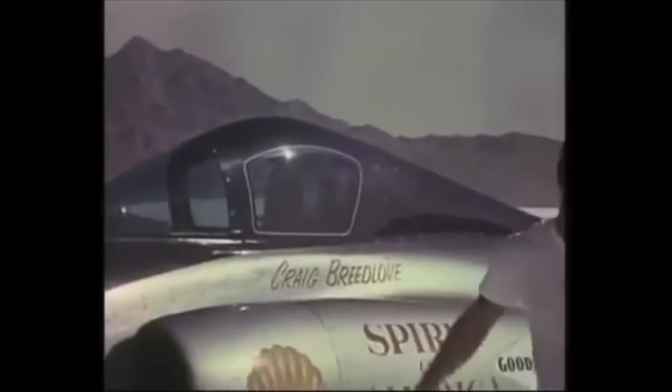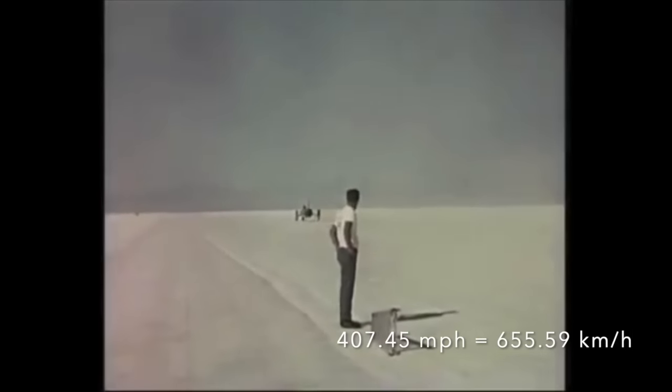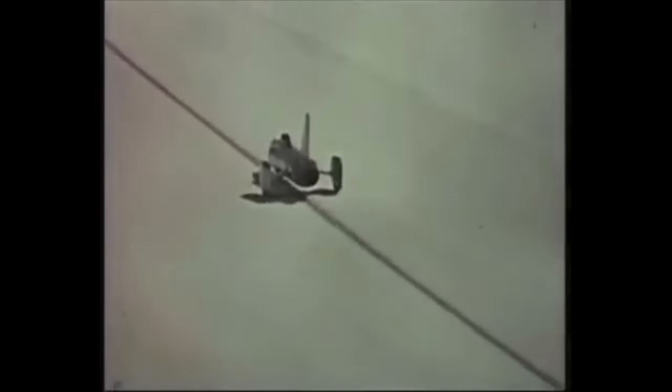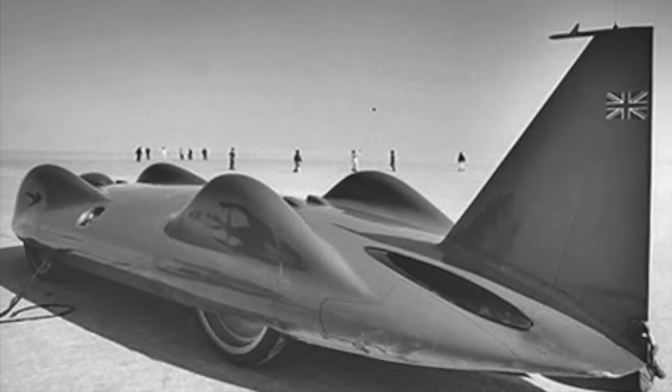In late 1963, American Craig Breedlove had set a two-way record of 407.45 mph in the thrust-powered Spirit of America. Although not recognised by the FIA as it did not conform to their land speed record rules, the motorcycle-focused FIM recognised the record under their own rules. Although Campbell's subsequent record in Bluebird was recognised as a new land speed record, it was clear that record breaking was about to undergo a seismic shift. Sure enough, in October 1964, the FIA and FIM agreed to recognise an outright record, with restrictions on the use of thrust-driven vehicles lifted. Consequently, just three months after it had set the record, Bluebird CN7 was rendered obsolete.